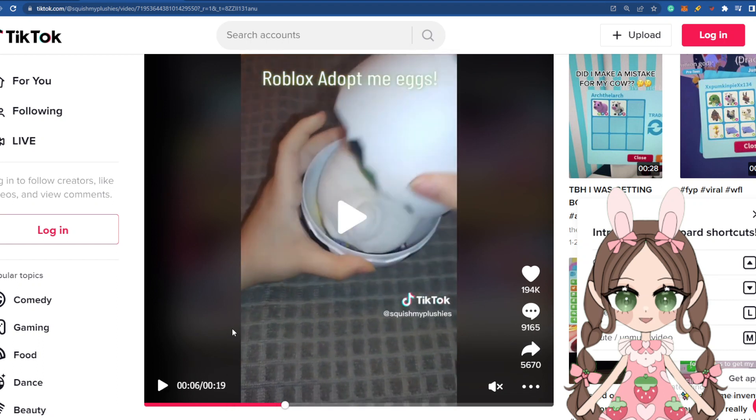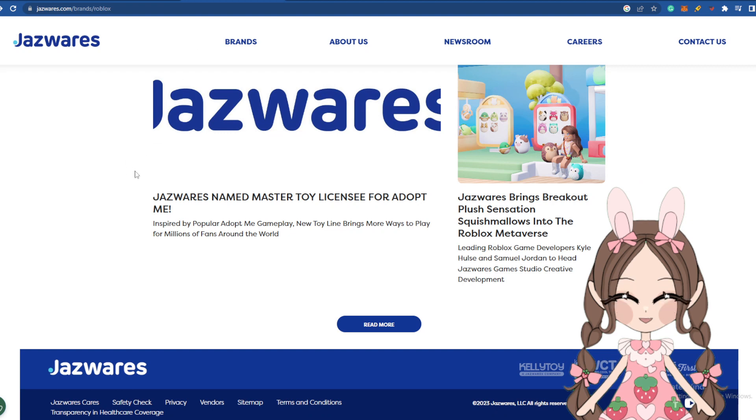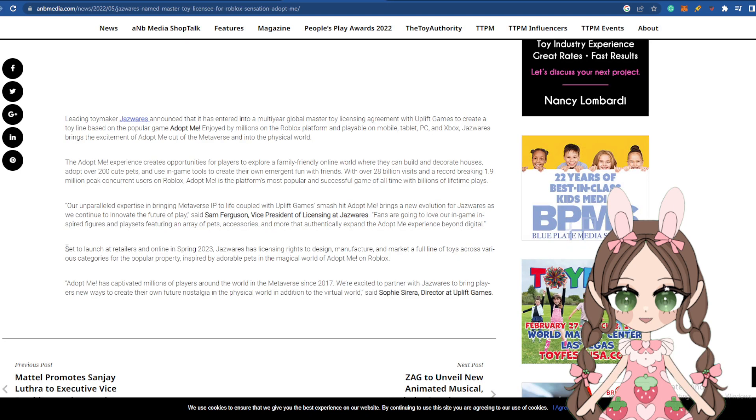This is definitely a Walmart tag right here and this is definitely where they got them. I actually did a video back in May or June about the new toy line. Jazwares was named the master toy licensee for Adopt Me back in May, so that's when they started creating all these new toys that they're releasing in the spring.